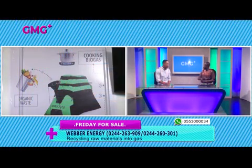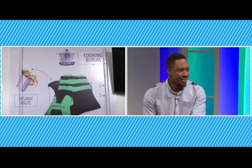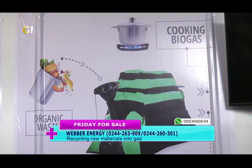We sell the filters and the chlorine tablets. The byproduct of this system is liquid fertilizer, so you get two products out of this. Someone watching is wondering how much this product will cost. Very affordable — 3,750 Ghana cedis. And you avoid gas for 30 years and more. Amazing.